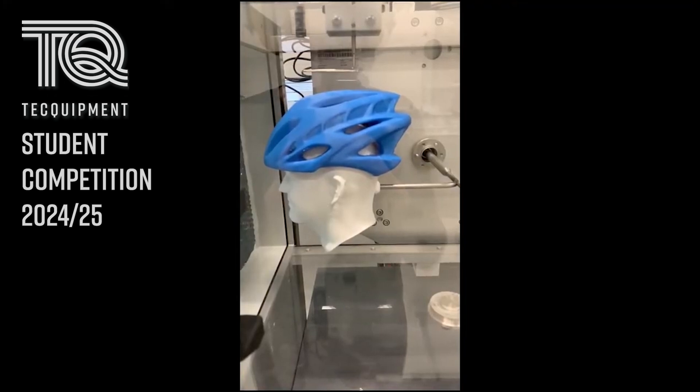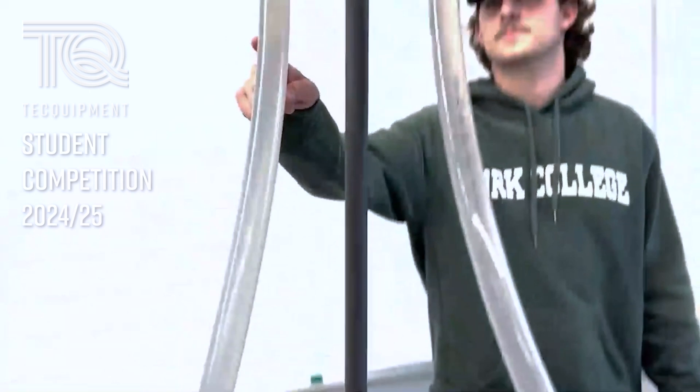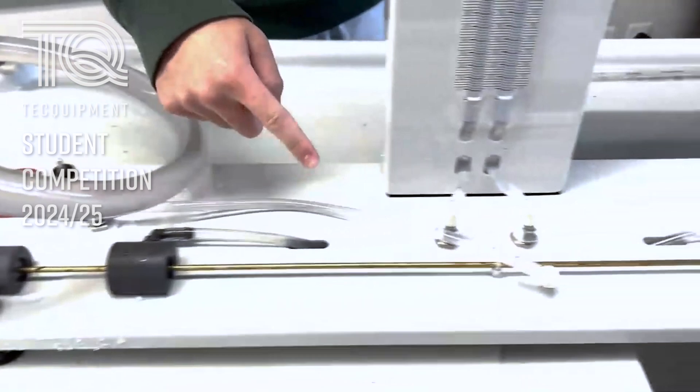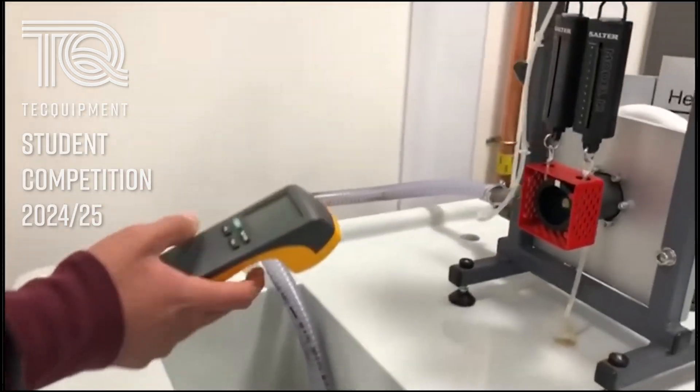First, think of a real-world problem you can solve or evaluate with Tech Equipment lab equipment, then create an experiment procedure, work with your team to complete your experiment, and then submit a video of your findings. Win a cash prize and a custom-made trophy! Visit our competition page to get all the information you need.